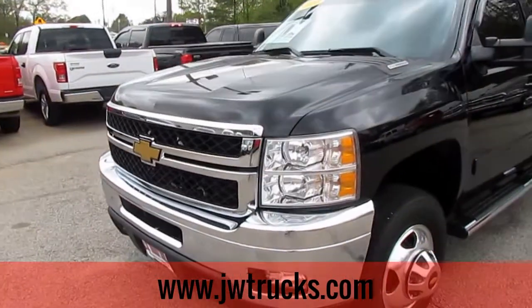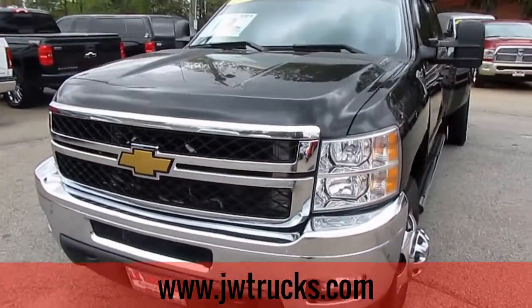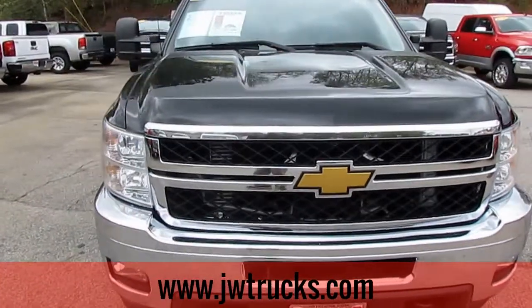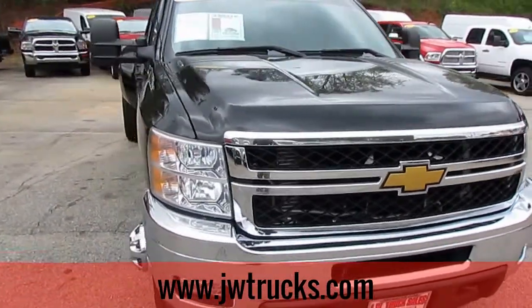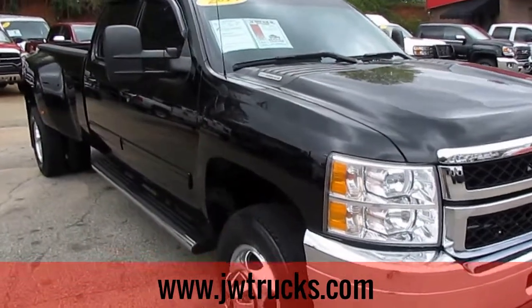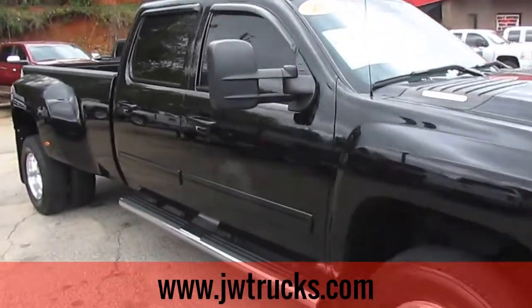Remember guys, we can always get great financing options here at JW Truck Sales. Interest rates start as low as 3.75% with consumer financing. Zero money down, 100% financing options, and no payment for six months on commercial financing. It is a dually.